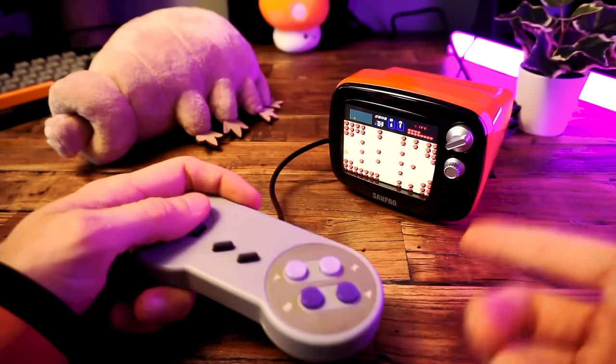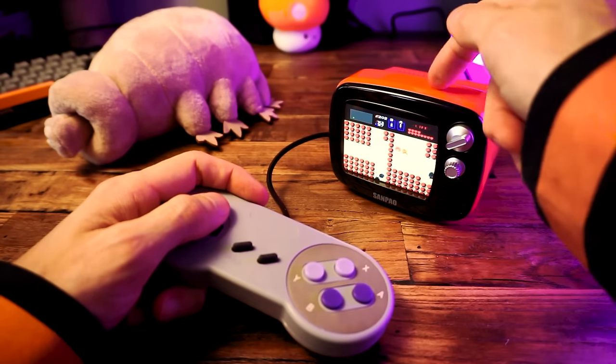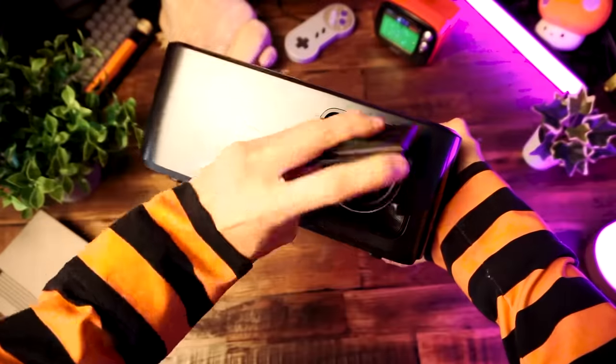I'm sick of playing games on this tiny little TV. It's so small. There's got to be a better way to play games than this. Oh, what's this? Oh, that looks cool. Really cool, actually.